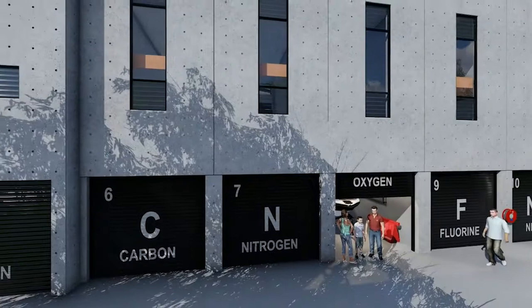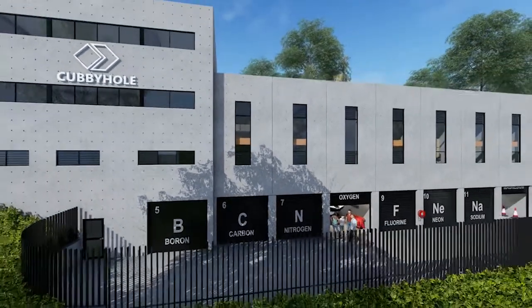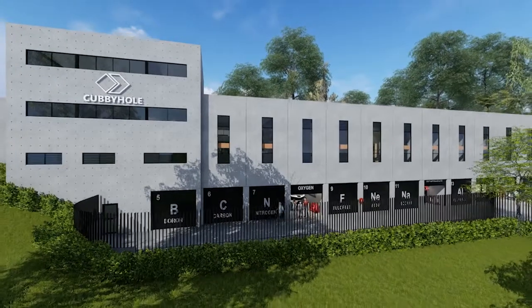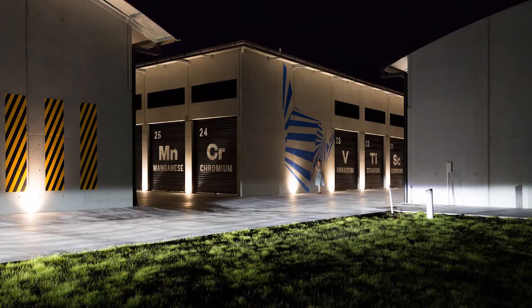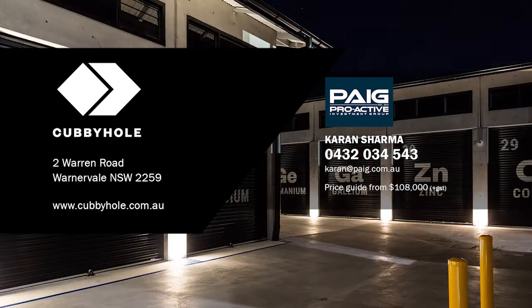While others may try to copy the concept, the original is still the best. Don't settle for anything less than a Cubby Hole. For more information please contact Karan Sharma at Proactive Investment Group. Price guide from $108,000 plus GST. Don't miss out — buy now.